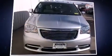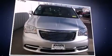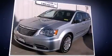Climb inside the 2011 Chrysler Town & Country. It features an automatic transmission, front-wheel drive, and a refined six-cylinder engine.